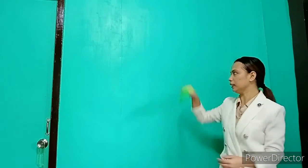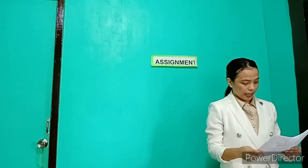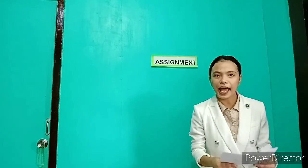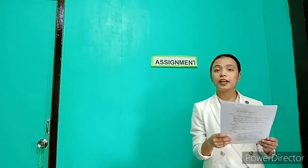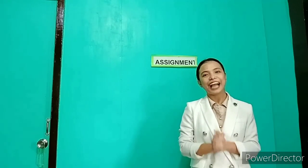Before we end our class, I will give you some assignment. I will read the assignment — write it down in your notes. Research additional kitchen tools and equipment commonly found in the kitchen, and bring at least 10 pictures of different equipment found in the kitchen. Okay, very good. Class, thank you for your participation and God bless you.